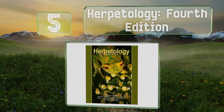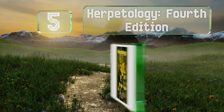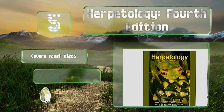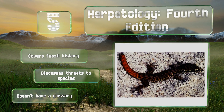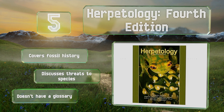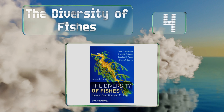Halfway up our list at number five, though it's easy to confuse amphibians with reptiles, they're actually from separate evolutionary lineages. Herpetology, Fourth Edition helps readers understand the similarities and differences of these two types of animals and why they're studied together. It covers fossil history and discusses threats to species, but it doesn't have a glossary.